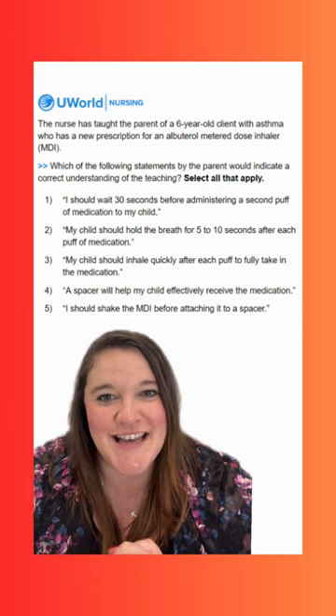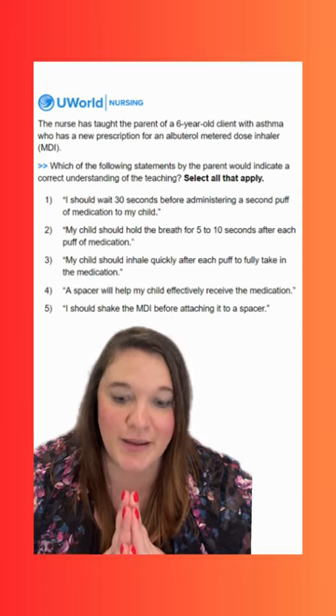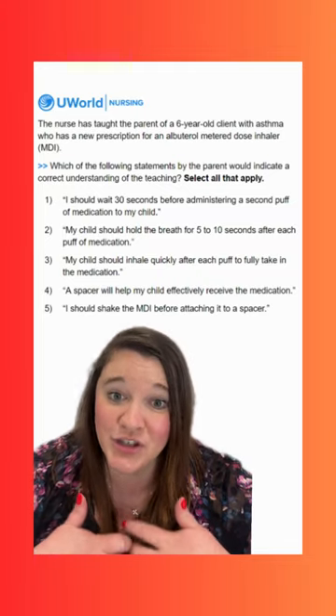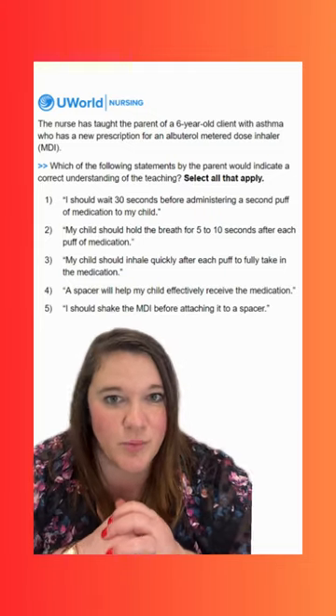Option two says: my child should hold the breath for five to ten seconds after each puff of medication. This is a correct statement. We definitely want to hold the breath to allow that medication to get where it needs to go. If we exhale, we're just breathing all that medication away. So we definitely do want to hold our breath there.